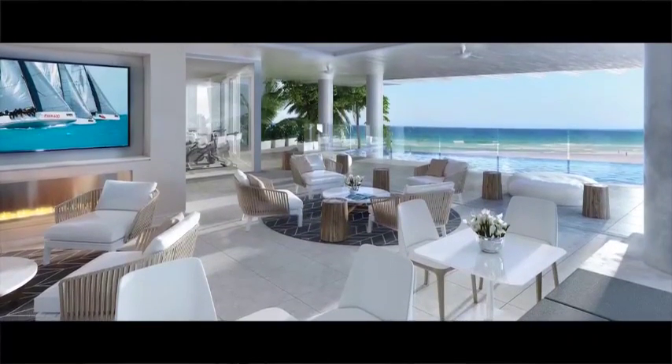The level of the beach club is above the dunes, so you get uninterrupted beach and ocean views from this exclusive club that every resident in the building will have membership of.